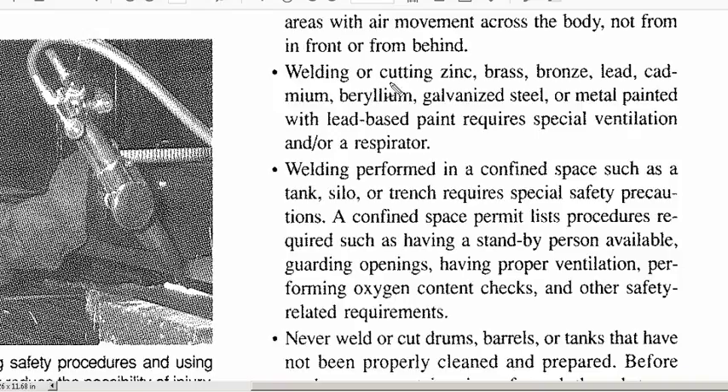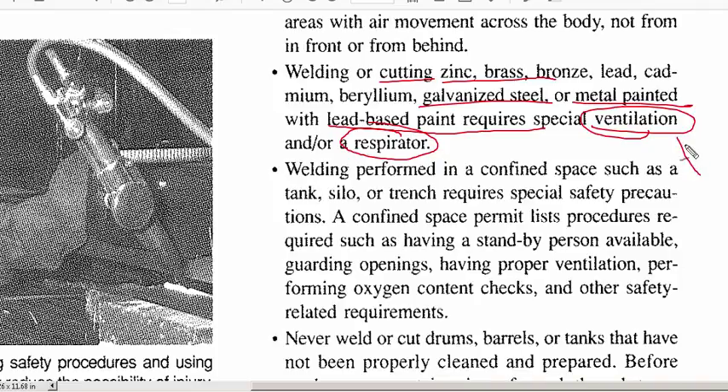Certain types of processes involving certain materials — brass, bronze, galvanized steel, painted metal, lead-based paint — require special ventilation, or the person must wear a respirator. Galvanized steel and lead especially are toxic, and when welding or cutting processes are used on these materials, very toxic fumes are produced. Ventilation isn't always enough — a respirator to filter those materials from your breathing is crucial.